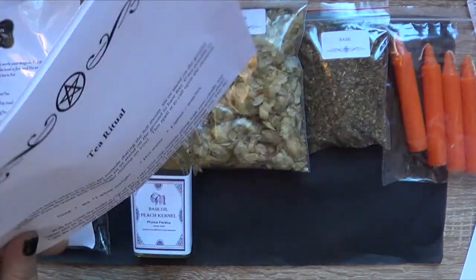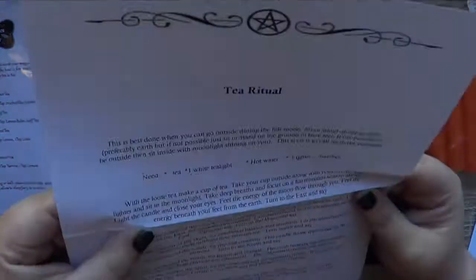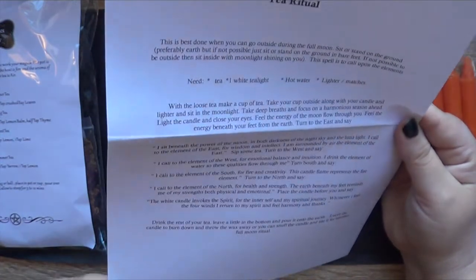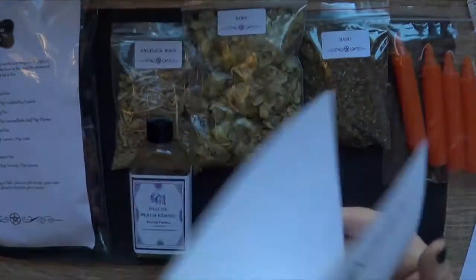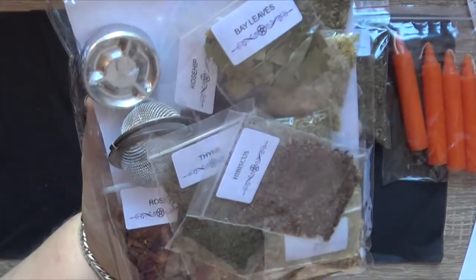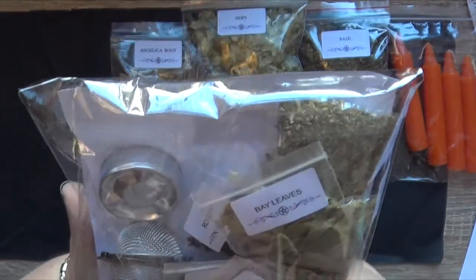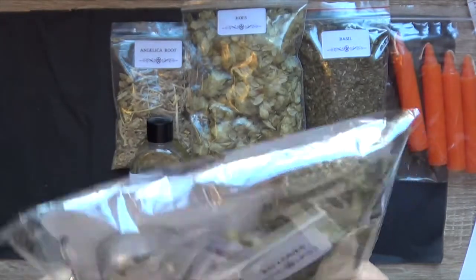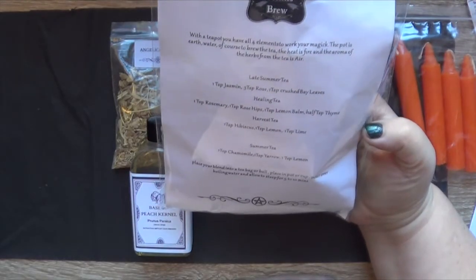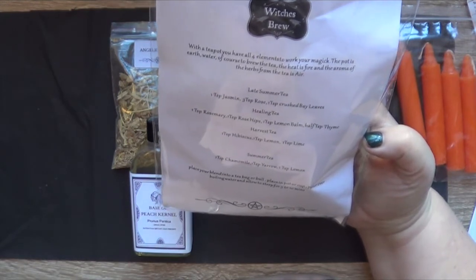We've got a tea ritual as well — so an actual ritual. Feeling the moon flow through you, using the elements, good for relaxation, meditation, pre-dream magic and all that kind of stuff. This is our tea ritual — there's a lot in there. Look, we've got a little tea strainer! We've also got rose, rosehip and hibiscus already.